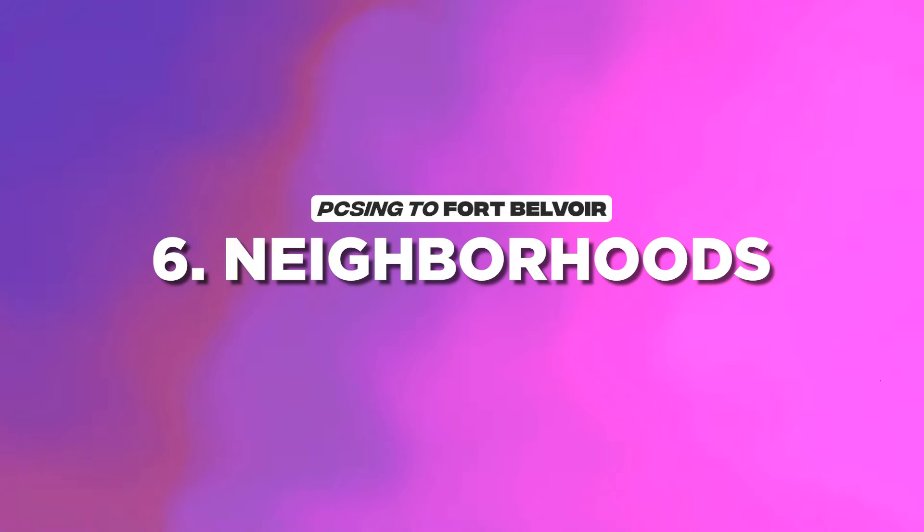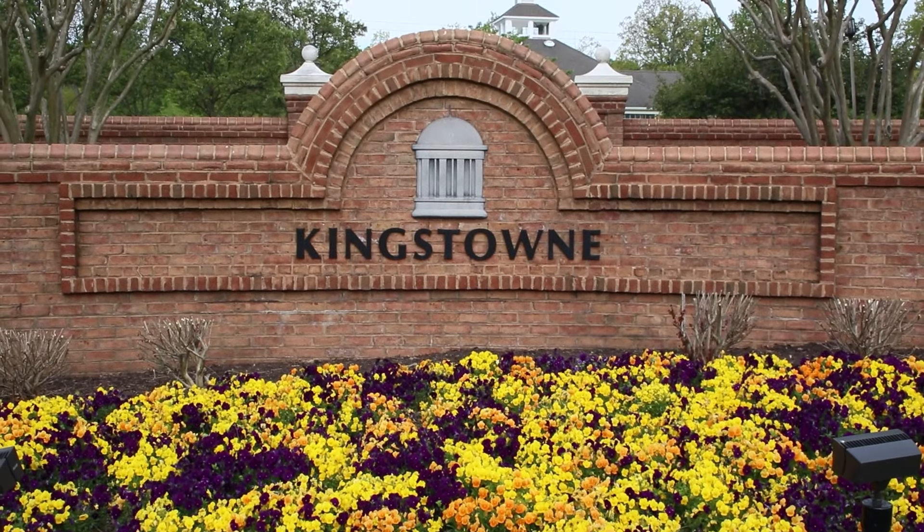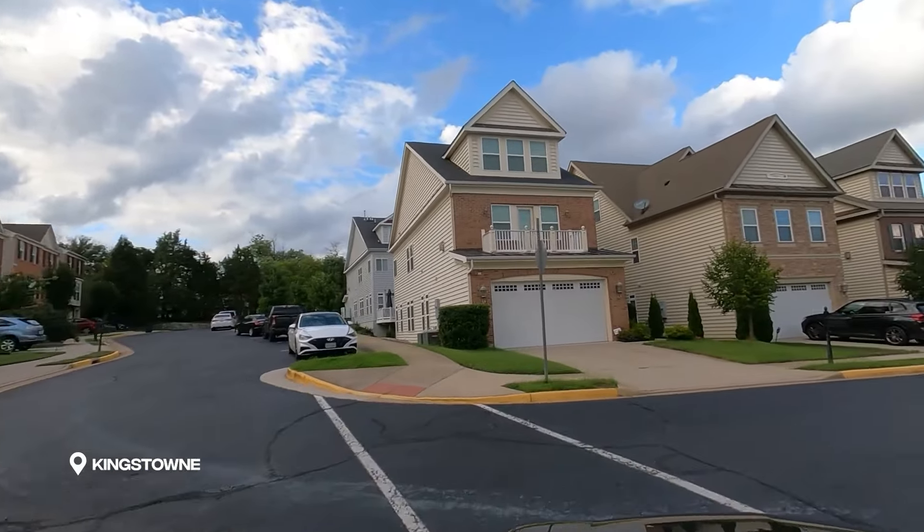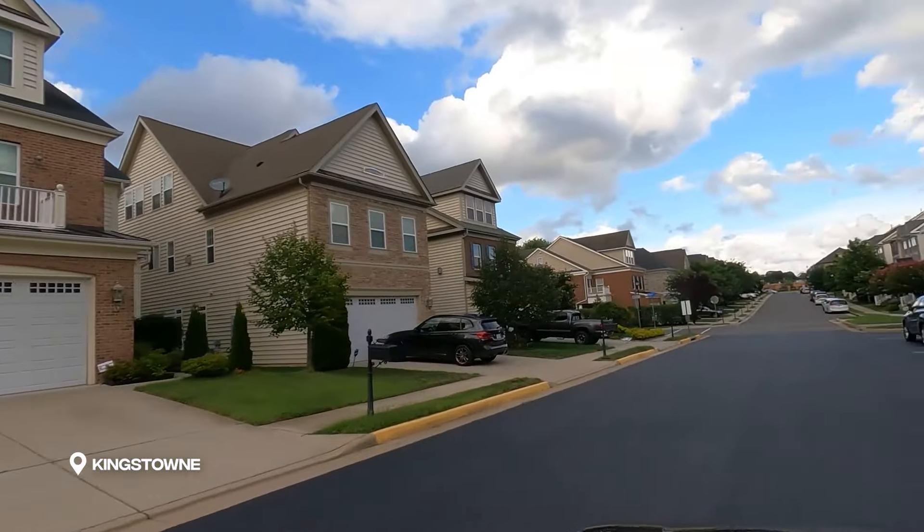Now that we know where Fort Belvoir is and how you're going to get there, let's talk about where you're going to live. I'm going to give you four neighborhoods — the first one is the closest and the last one is the furthest away. The first place is where I live, which is Kingstown. We've been living here ten years and we would love to have you as a neighbor. Kingstown is right outside of the base — about a 15-minute drive depending on which part you live in. Kingstown is a planned community, so there is an HOA.